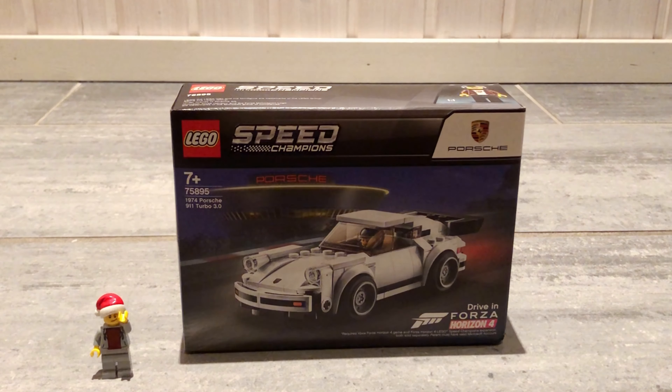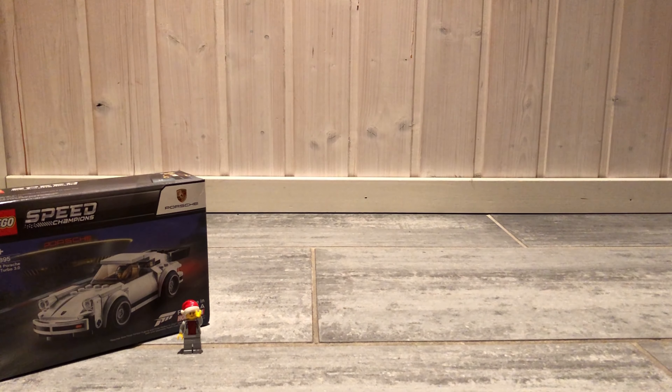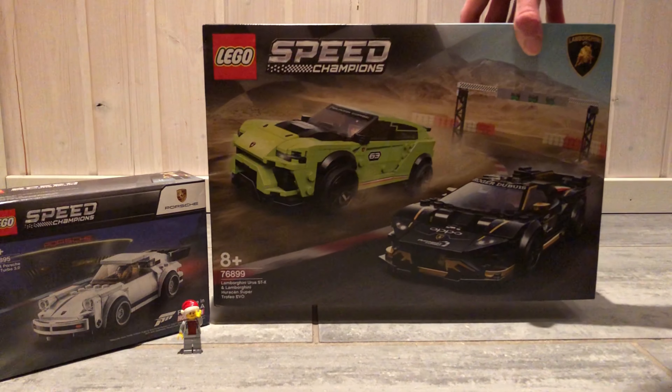The fourth set is the 75895 1974 Porsche 911 Turbo 3.0 from 2019. It contains 180 pieces and 1 minifig. This is one of the last Speed Champions cars with a 6 wide build, and I think it looks great. The Porsches are one of the cars that looked great at 6 wide builds, but in order to make other more complicated cars, they had to up the size of the cars to 8 wide builds.